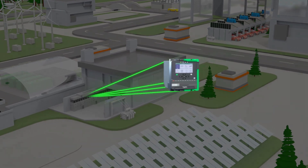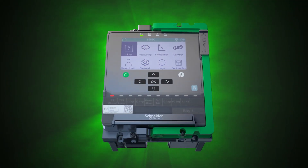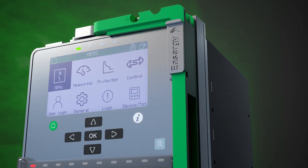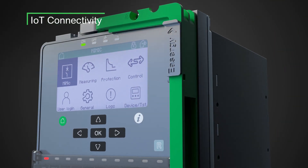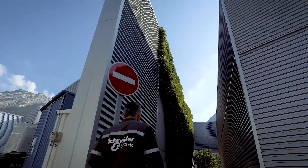It all starts with connectivity. Introducing Easergy P5, the latest evolution in protection relays, designed to protect the most critical MV equipment and translate IoT connectivity into real, tangible benefits for installers and operators.